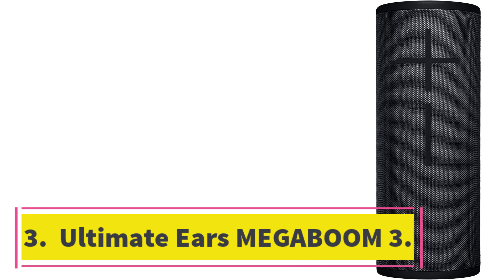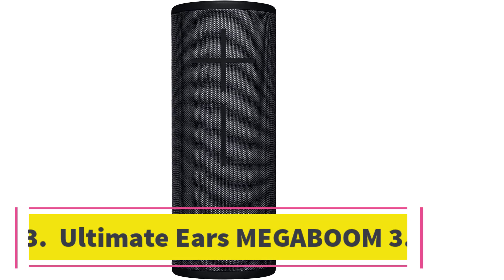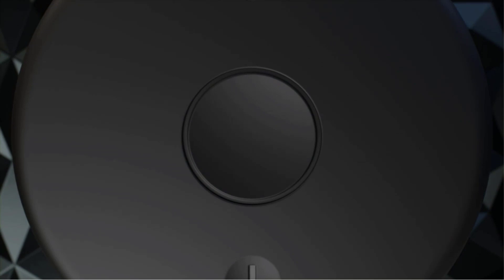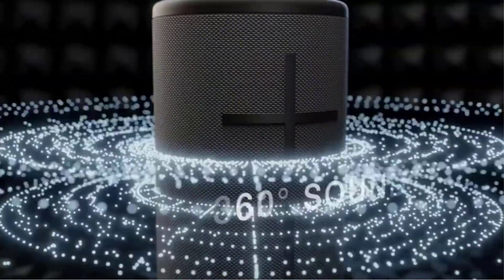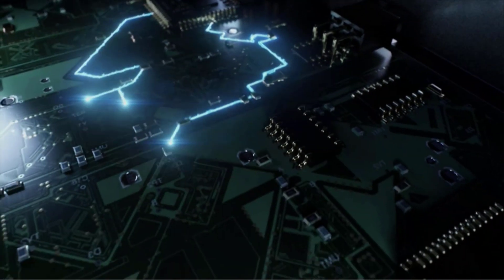Number 3: the Ultimate Ears Megaboom 3. The Ultimate Ears Megaboom 3 is one of the best Bluetooth speakers available at a more wallet-friendly price. It's a small, cylindrical speaker, also available in a wide array of different colors to meet your preferences. Its small size makes it easy to bring out when you go outside.